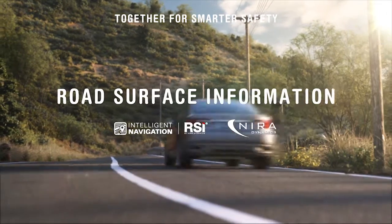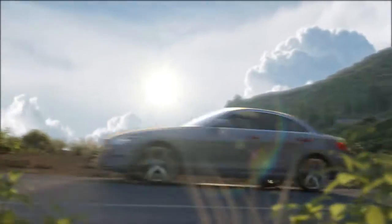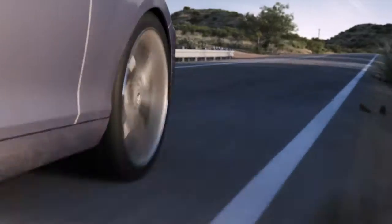Road Surface Information, RSI by Naira, is all about increasing the performance, safety and comfort of modern and future cars.